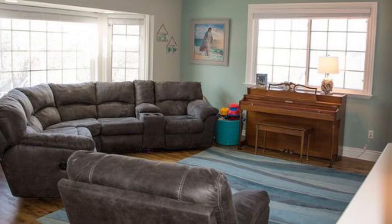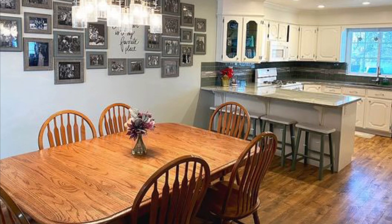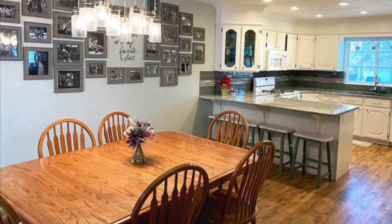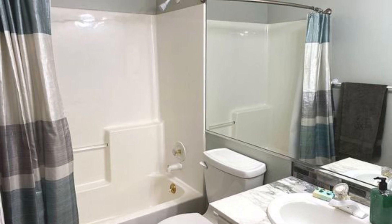The 4,700 square foot home features seven beds, four baths, vaulted entry, two-year-old roof, new carpet, fresh paint on main and upper levels, two one-year-old furnaces, and mega storage space.